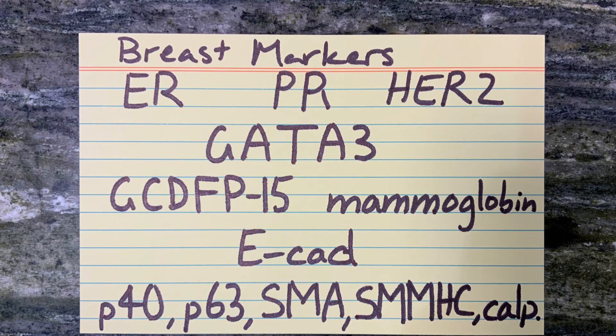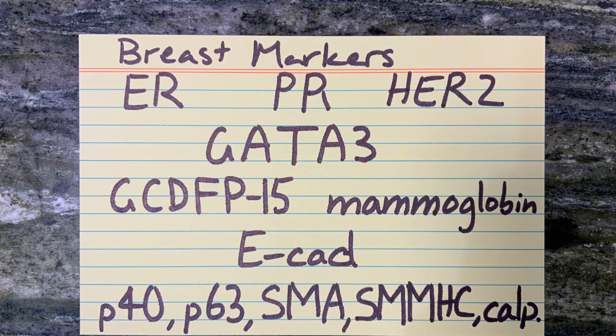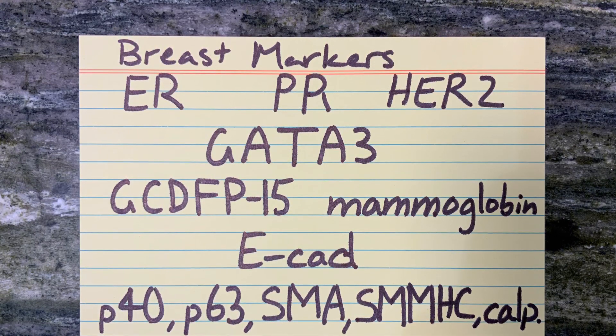E-Cadherin, an adhesion molecule, is lost in lobular breast carcinoma.